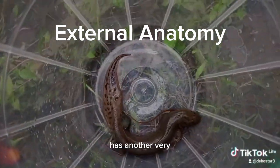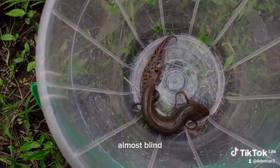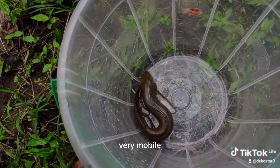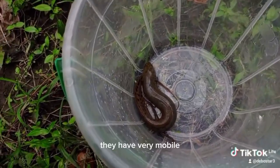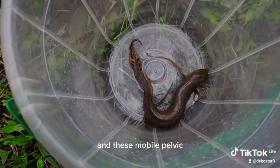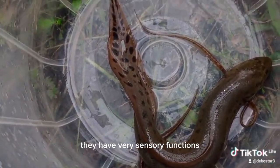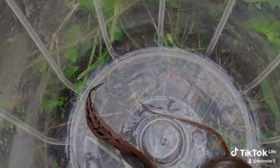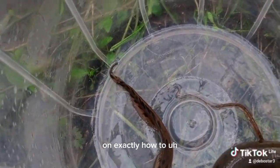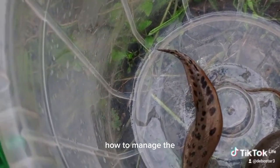The African lungfish has another very unique feature: they are almost blind, with very small eyes. They also have very mobile pelvic and pectoral fins that are limb-like or thread-like. These mobile fins are very sensitive and serve sensory functions, used to observe the environment and get sensory impulses that direct the fish on how to navigate the aquatic ecosystem.